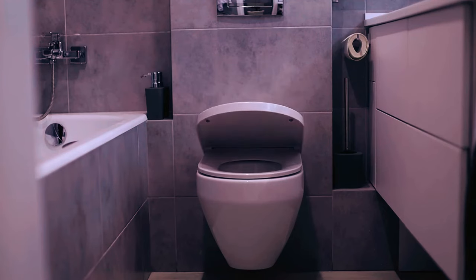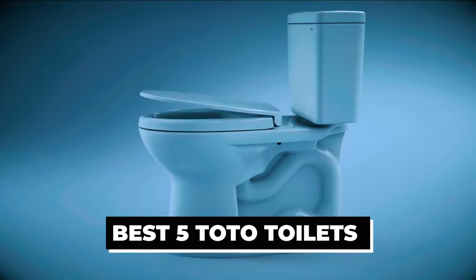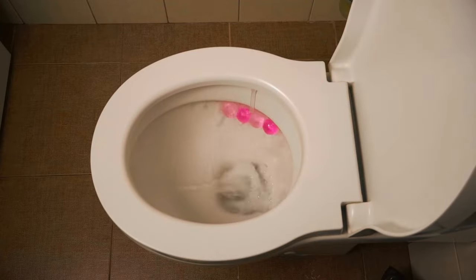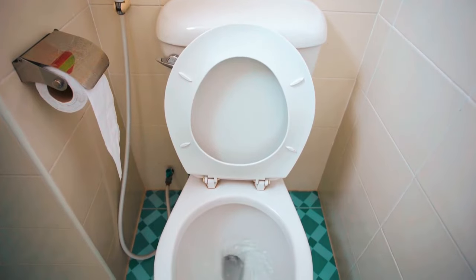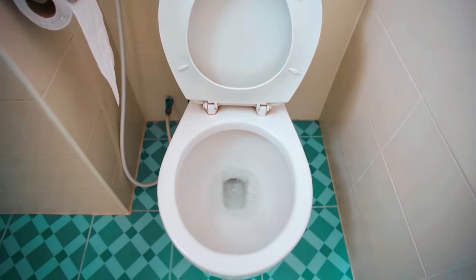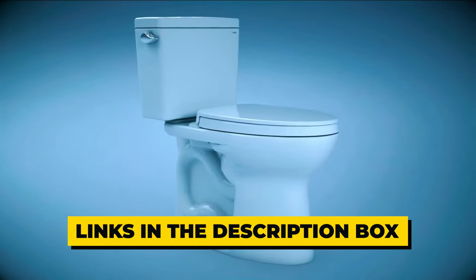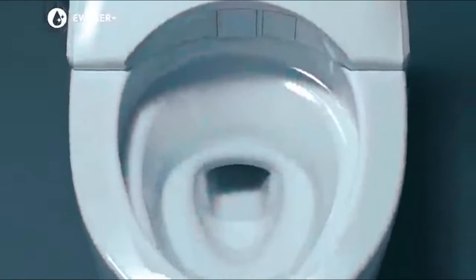Are you in search of the perfect toilet for your bathroom? Look no further! In this video, we present to you the best 5 Toto toilets that combine exceptional quality, innovative features, and unmatched performance. From sleek and modern designs to advanced flushing technologies, Toto has established itself as a leader in the toilet industry. We have carefully curated this list to help you make an informed decision. Now, let's dive in.